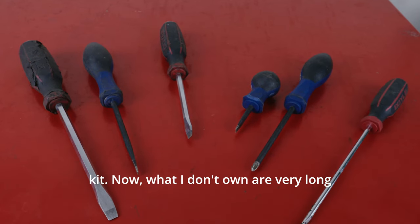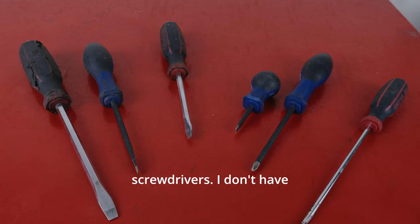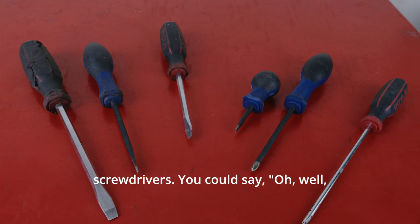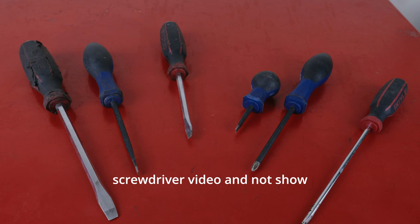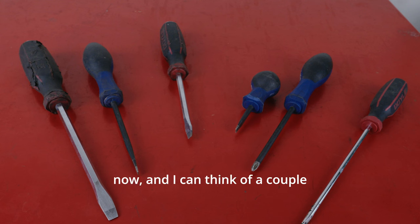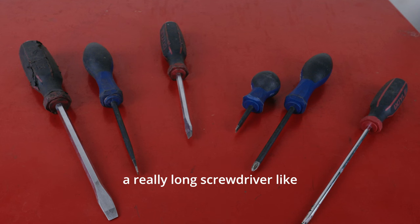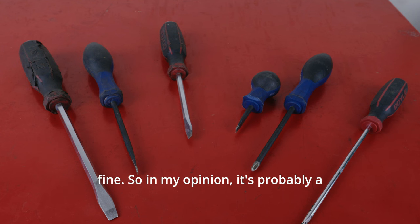What I don't own are very long screwdrivers — I don't have two-foot or three-foot screwdrivers. You could ask how I can make a screwdriver video without showing those. Well, I've been a mechanic for a little bit now and I can think of a couple times it might have come in handy, but I'm getting by just fine. So in my opinion, it's probably a waste of money — you probably don't need it.